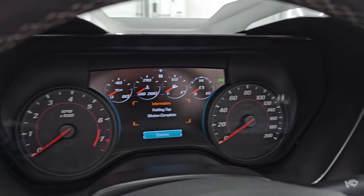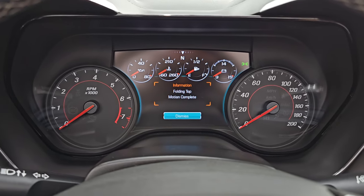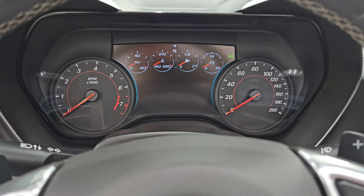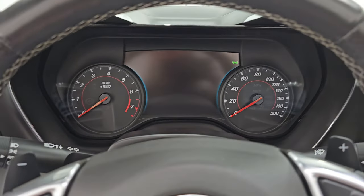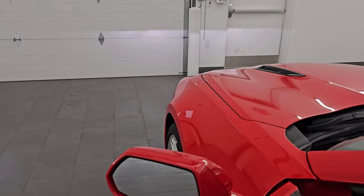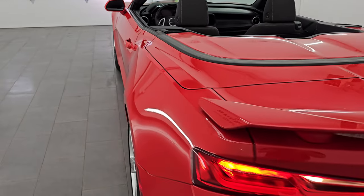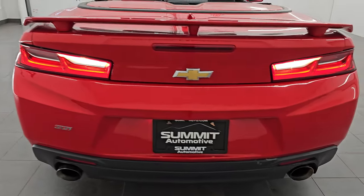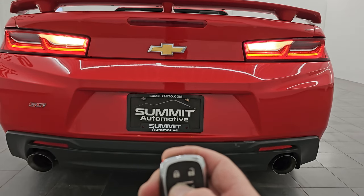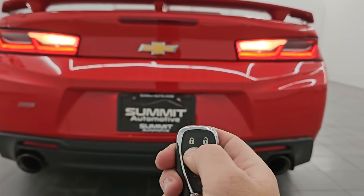It'll just stop and tell you 'folding top motion complete' in the center console. Let's turn it off and then remote start it so you can hear that exhaust and just how good it sounds. Then we'll take a look under the hood. I'll show you a couple of options on the radio too. Just gotta hit remote start and hold it — oh, I gotta lock it first.